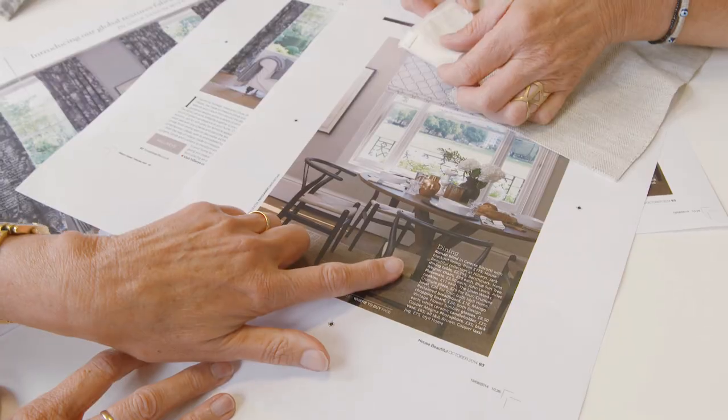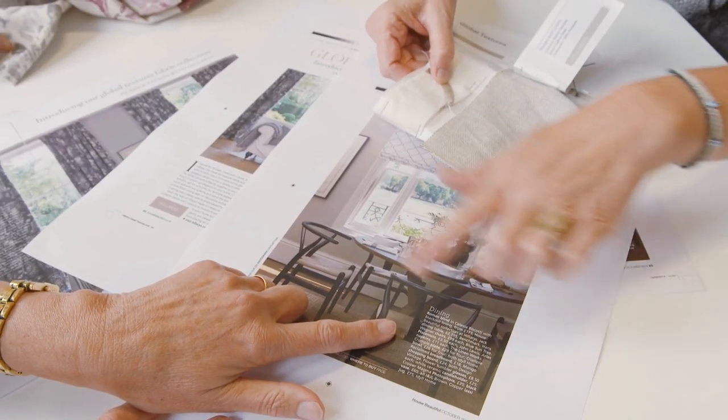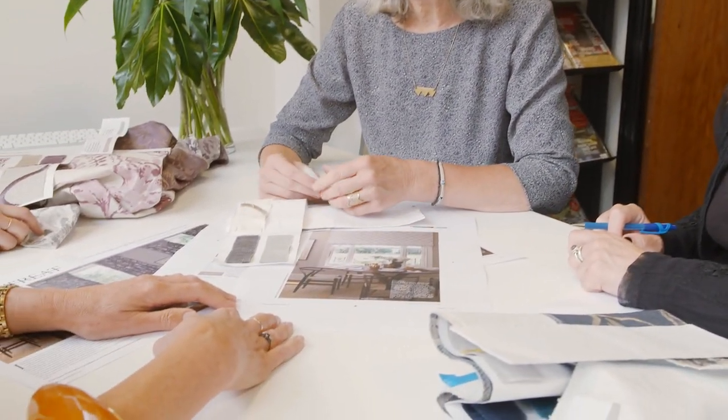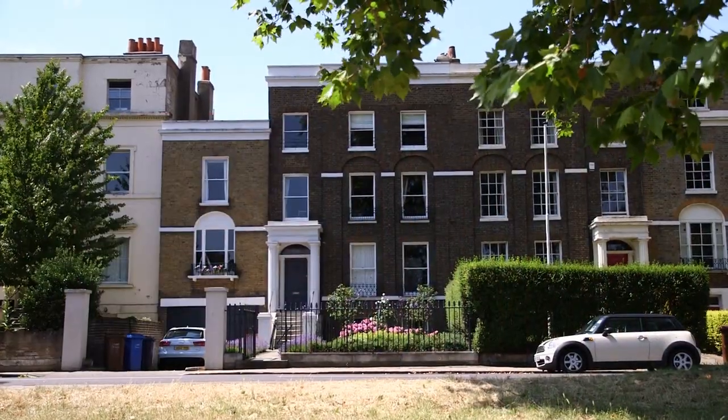We've come up with a range that we've called Global Textures and it combines the best of classical principles of design with modern colours, fabrics, textures and finishes. We are launching it in the October issue of House Beautiful, so we had great fun putting together a shoot which we've just completed recently.